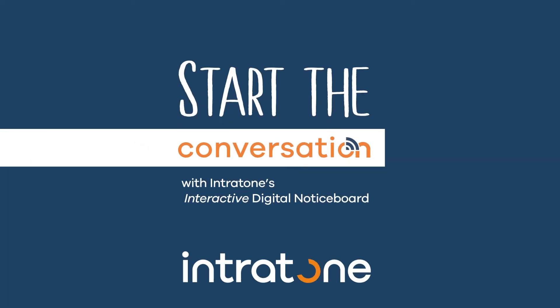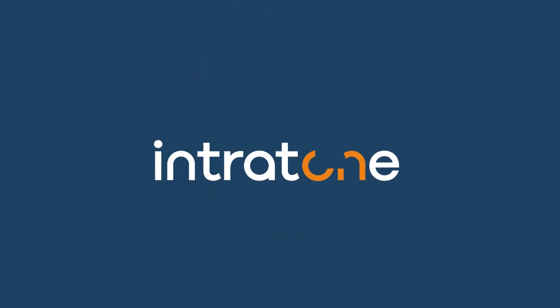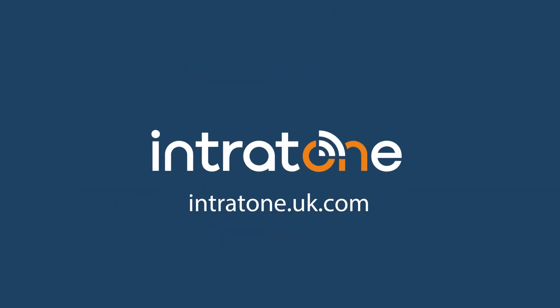Start the conversation today with Intratone's interactive digital notice board.